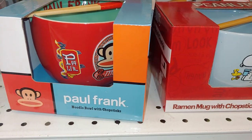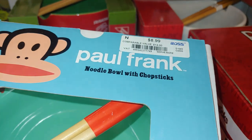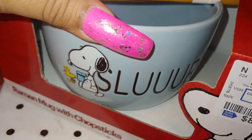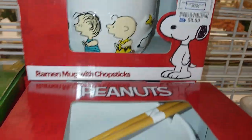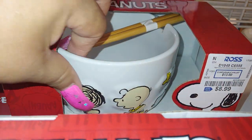Then they have these noodle bowls with chopsticks — I haven't seen these before. The monkey Paul Frank one is $8.99, and this one has Snoopy on it that says 'Slurp slurp.' Woodstock is there too. It's like a 3D puffy design — you can really feel it.